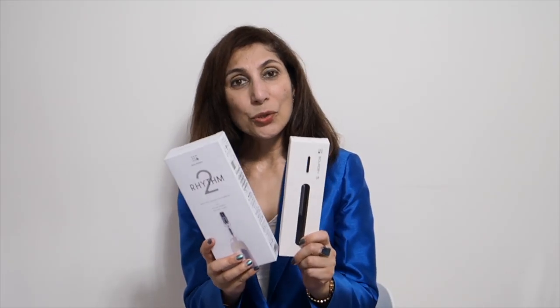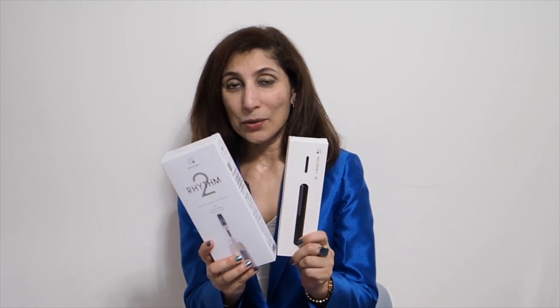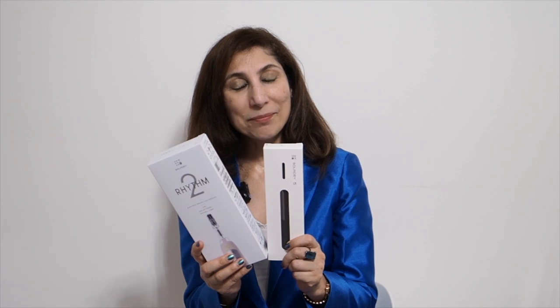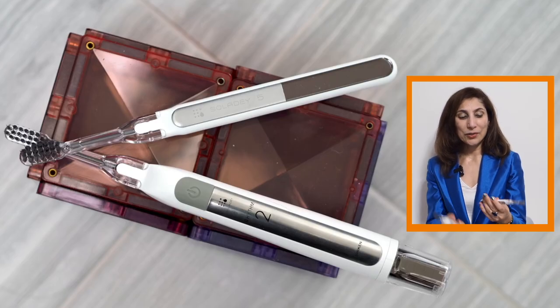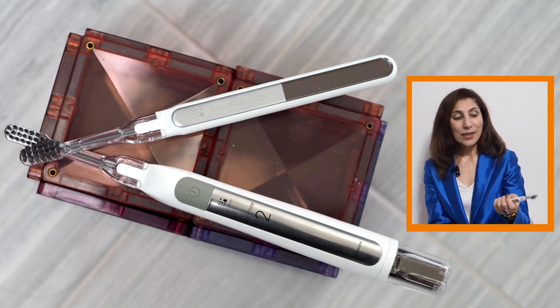This is very interesting — I have in my hands two toothbrushes with solar panels. I've heard of solar panels on roofs, but never on toothbrushes. This is the Rhythm 2 and this is the Solid A5. With the Rhythm 2, the solar panels are contained at the base. With the Solid A5, they're part of the body. The Rhythm 2 feels like a toothbrush, and the Solid A5 feels kind of like a paintbrush — really cool.